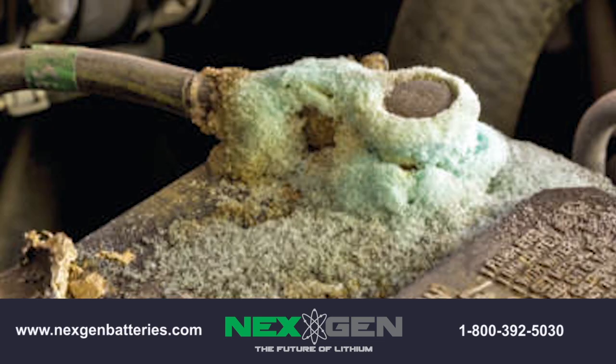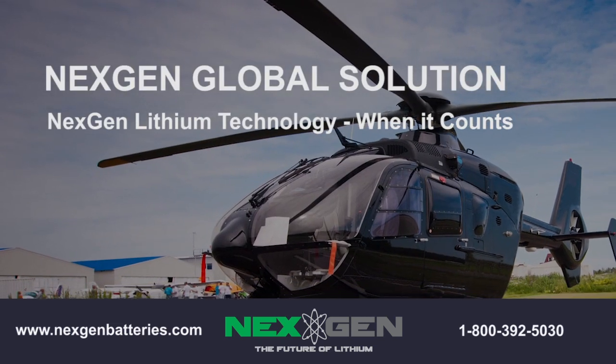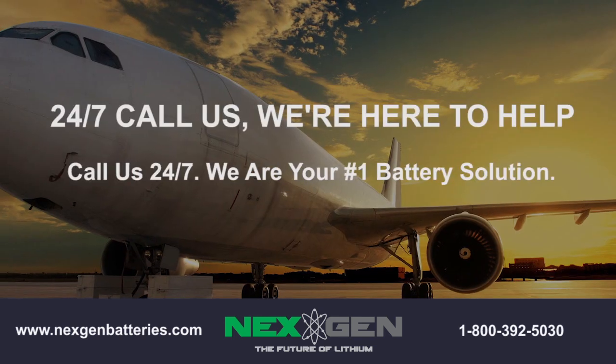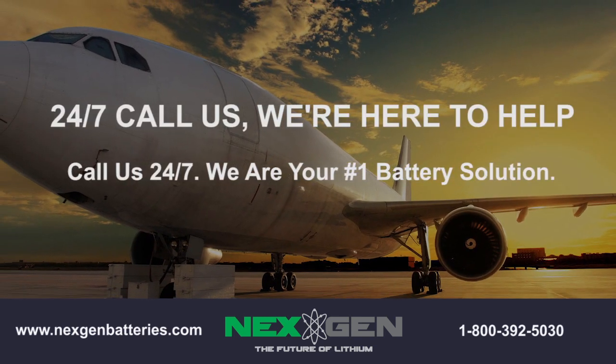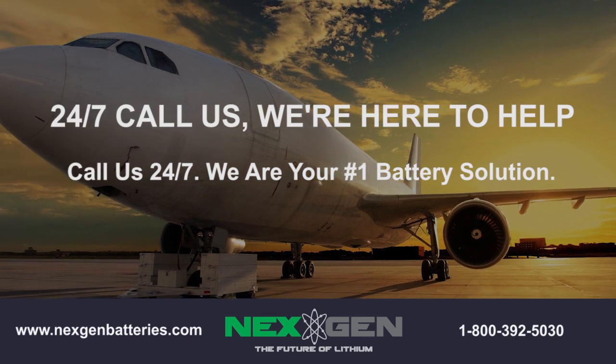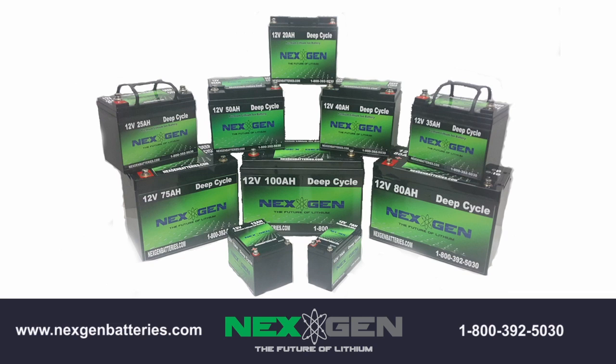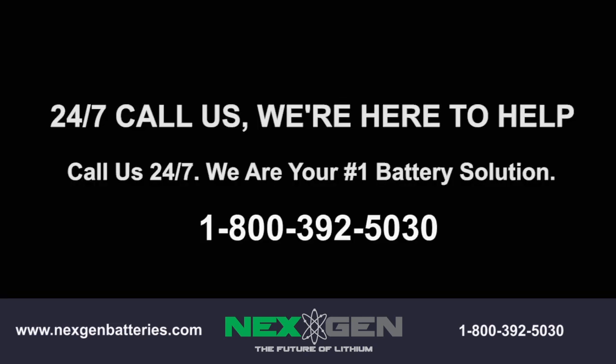Traditional lead-acid batteries, over time, leak out acid and lead to corrosion of terminals and connections, not to mention the potential harm to living organisms and the environment. Your next-gen lithium battery will remain in the exact state that you purchased it, with no leaks or corrosion to worry about. Next-gen lithium batteries are the future of energy and long-term sustainability, superior in all aspects. Fuel your passion with a next-gen battery.